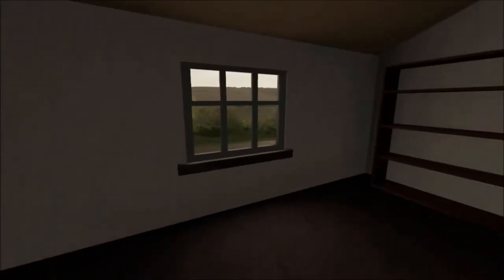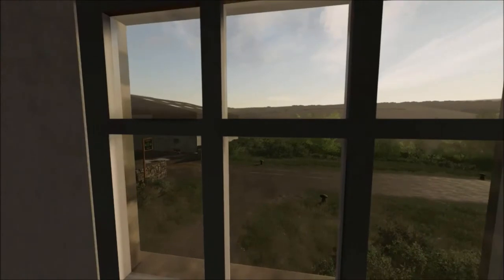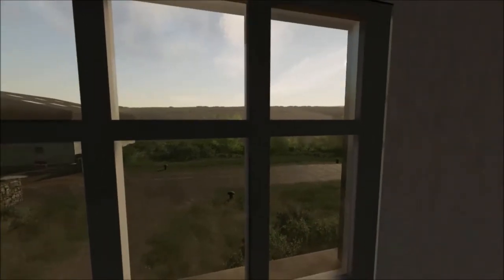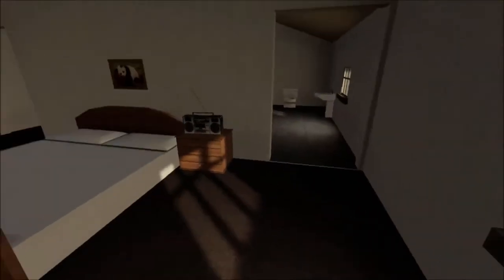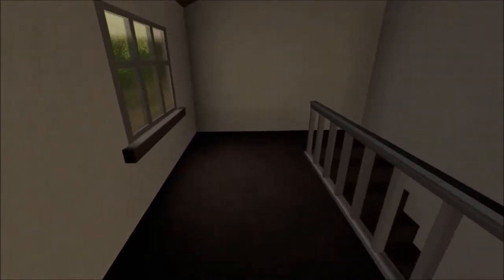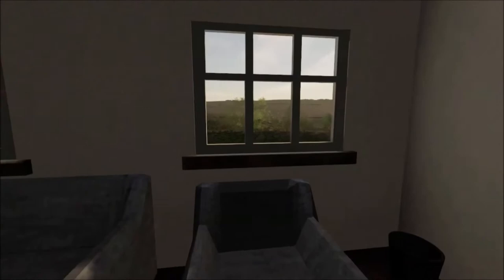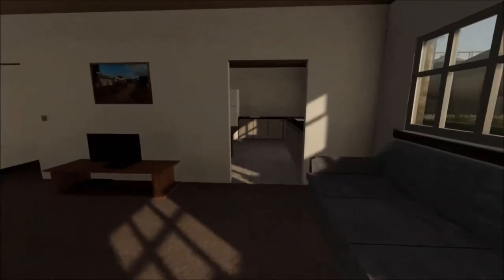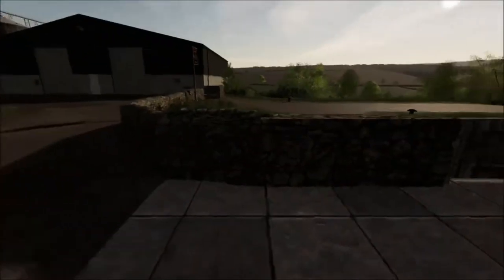Hello everybody, my name is Broomer Brown and welcome to Episode 6 of Seasons at Oakfield Farm for FS19. It is a nice and bright spring morning, which is something of a relief because it rained quite a bit last night - getting heavier as the evening went on and really pouring down by about nine o'clock. Glad we didn't persist with any work last night.